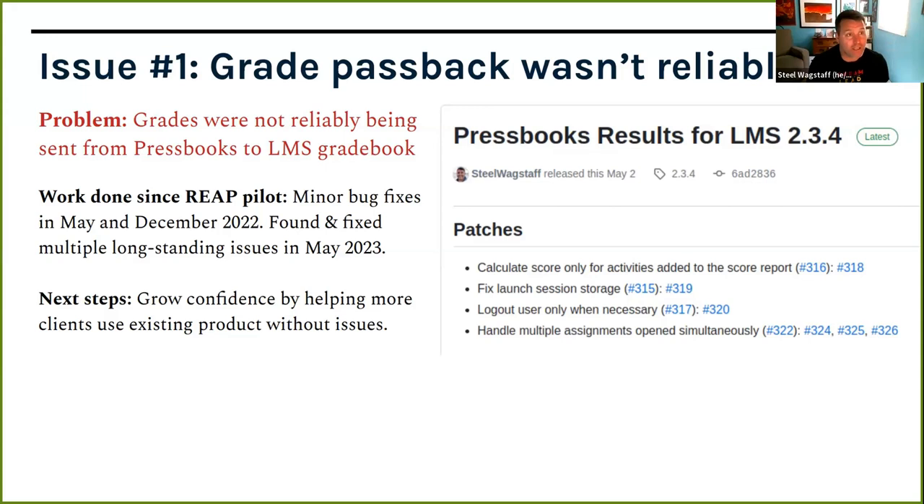The second issue: we don't know who's using this product all that well — which clients are in it, how much they're using it. We need to increase visibility to network managers and to ourselves about who's adopting it. We haven't done much product marketing and haven't communicated directly with instructors. We believe this can impact student learning, and so we want to make sure people understand what it is, understand its pricing clearly, and can make informed decisions and try it. We're going to do more focused outreach to network managers and invite people to participate in no-cost pilots this fall.